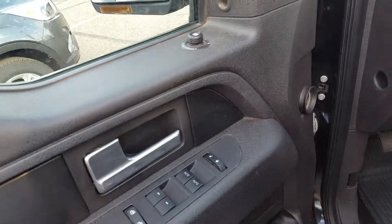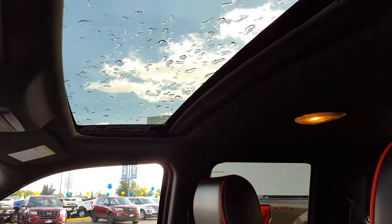Keyless entry keypad on your door, power windows, power mirrors and power locks, leather upholstery interior, and a sunroof up top.